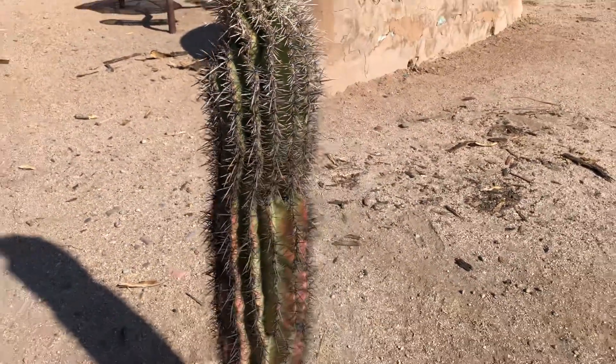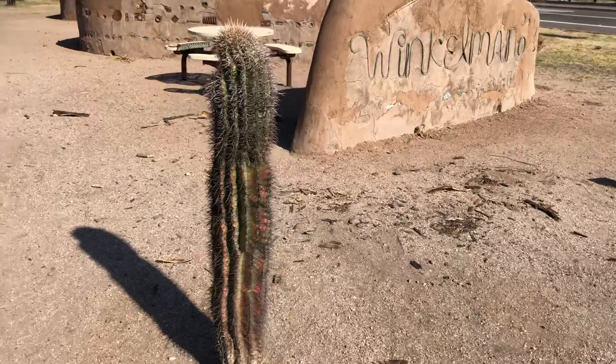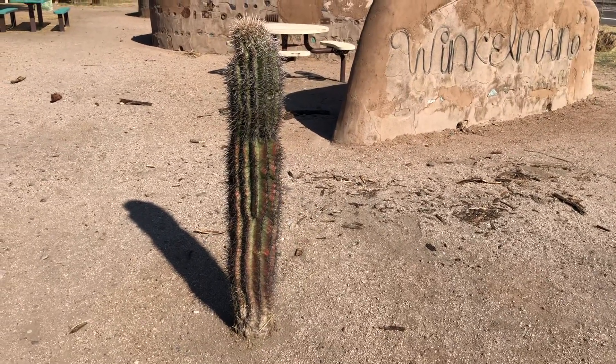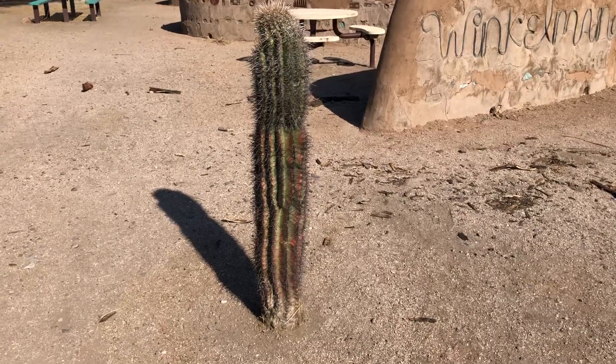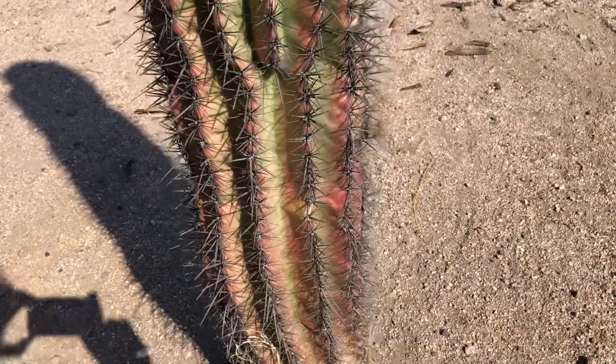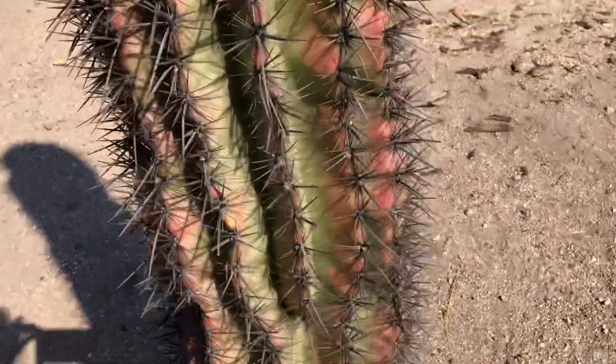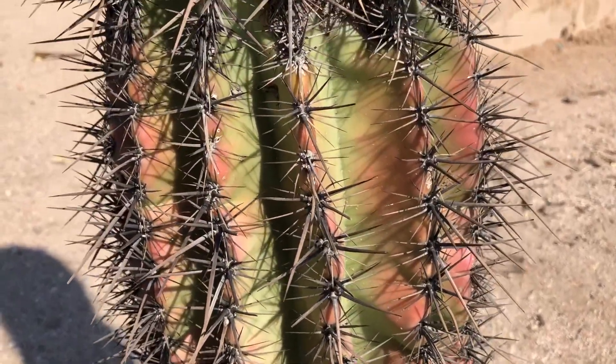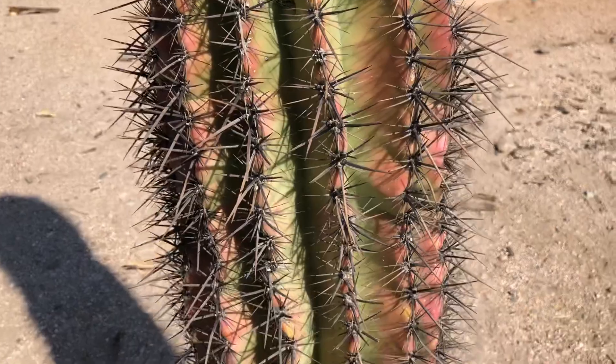My first impression of it when I saw it from across the street, I thought, 'Oh my gosh, this one looks sickly.' It looks like the heat. There's a lot of red there. I don't think that's a good sign. But it is pretty though.